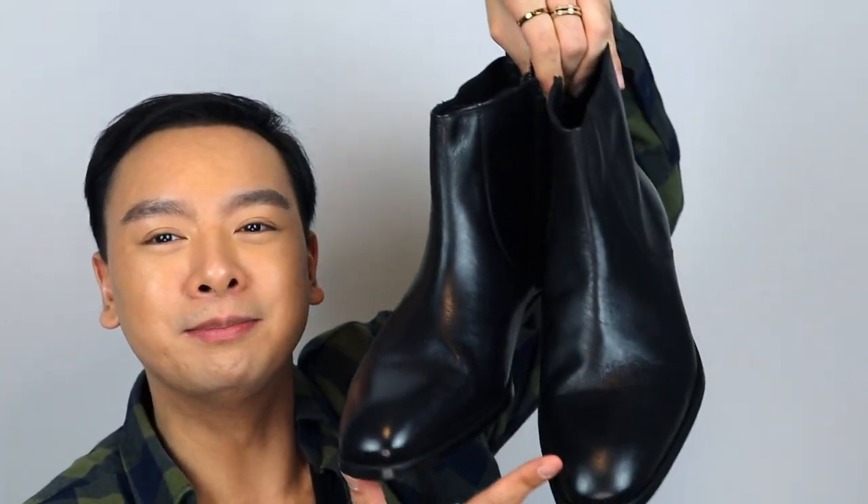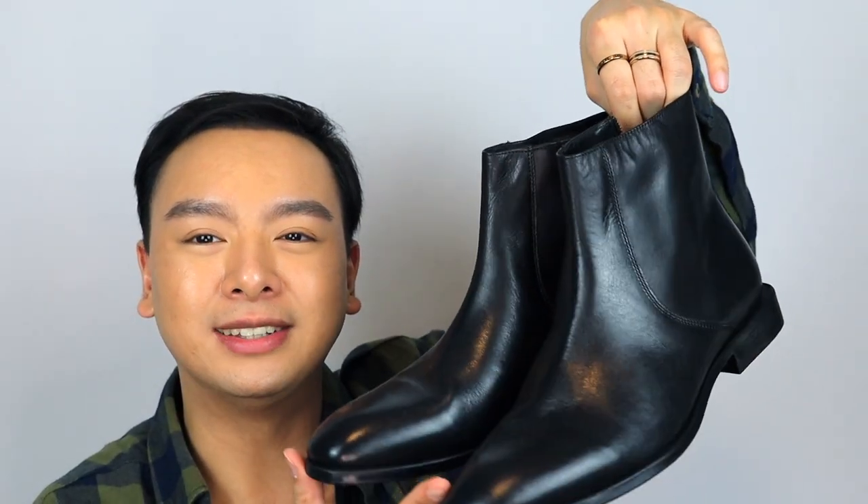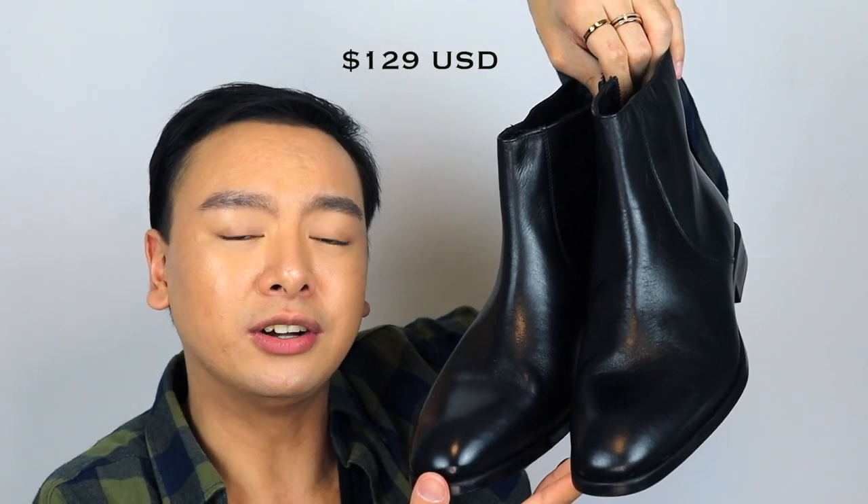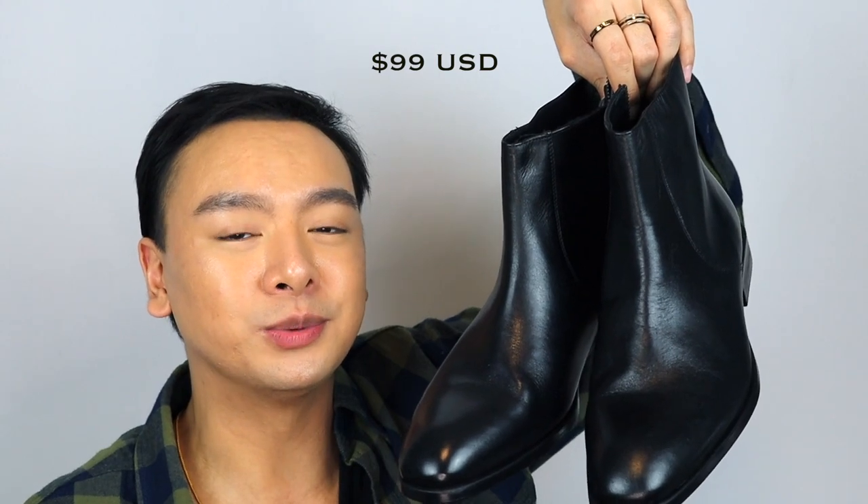Moving on to some fashion items — Zara had a sale, and you know when Zara has a sale I buy something. Can you guess from the box what I got? I got some boots — ankle boots. I believe these are called the Zipper Ankle Leather Boots from Zara. I don't own any boots like these, which is crazy. These retail for $129 — I got them for $99, saving $30. I think these are so classic and a staple. You can wear them with jeans or dress pants; it would look so chic with a moto leather jacket.